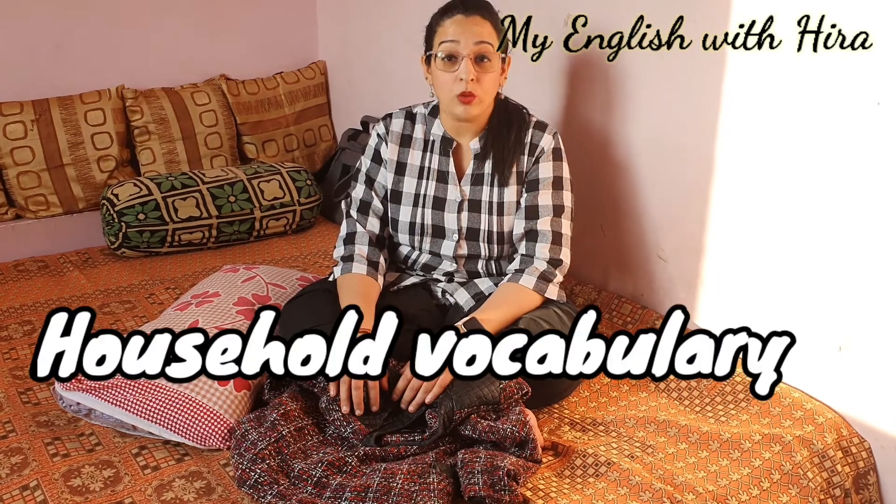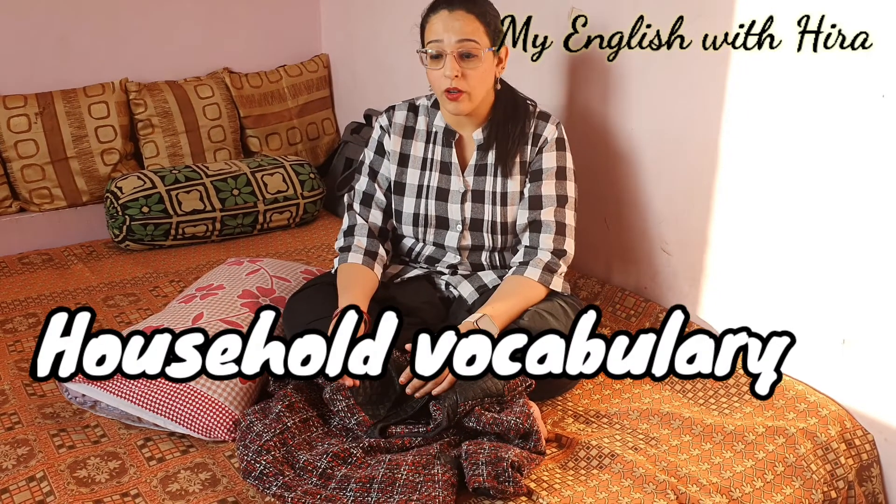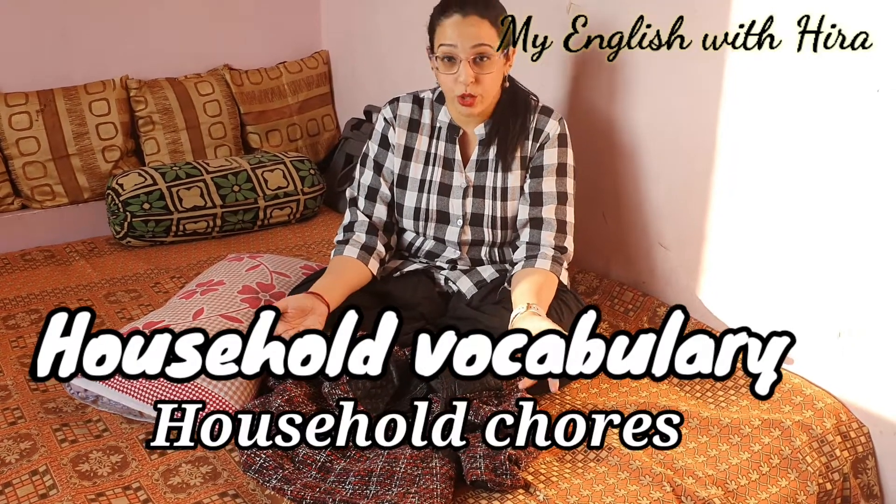Hi! Welcome to My English with Hira. Today we will be learning household vocabulary, or you can even call it household chores vocabulary.